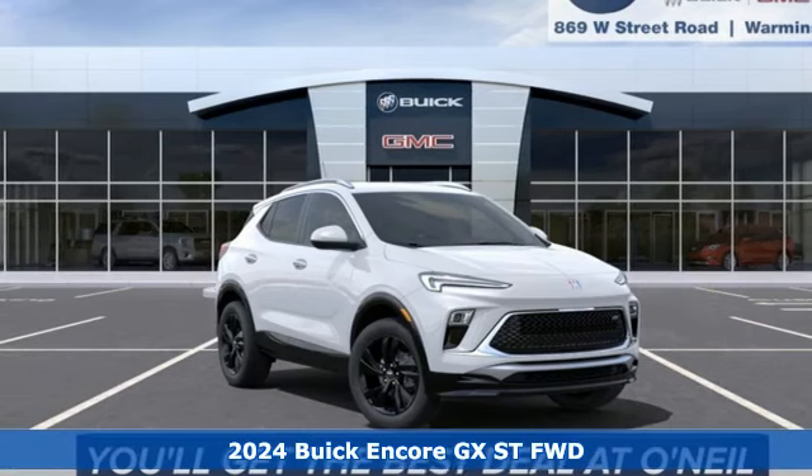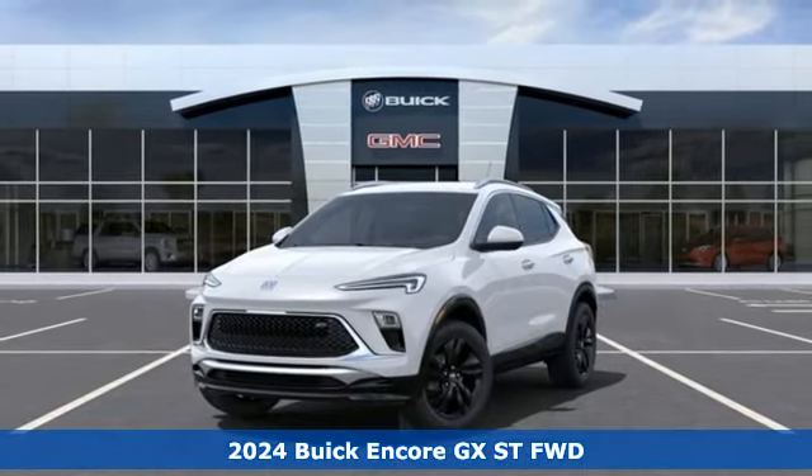Here's a new 2024 Buick Encore GX. Buick — expect more than you'd imagine.